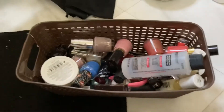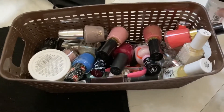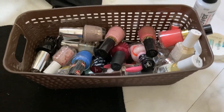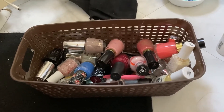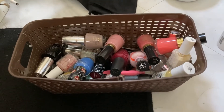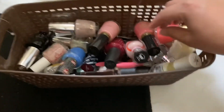So this is my basket of nail polishes. I promise it's not as much as it was before. But I probably could look through this and see which ones I usually go back to using, because I don't use all of these. So I'm going to look through them and see which ones I like and which ones I don't really care for as much.